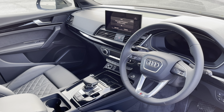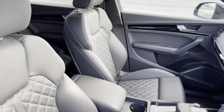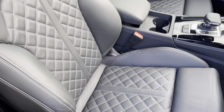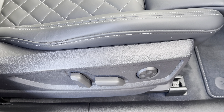In the front, you'll find the optional 3-spoke leather multifunction steering wheel and piano black inlays, while there's fine nappa leather upholstered front sports seats, which are not only plush but also really comfortable and supportive, especially on long journeys. They're electrically adjustable and include 4-way electric lumbar support.